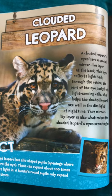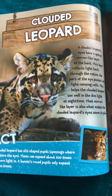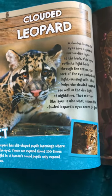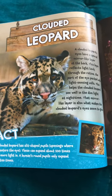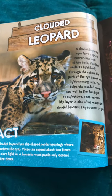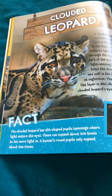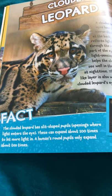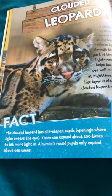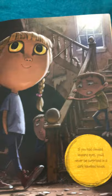Clouded leopard. A clouded leopard's eyes have a special mirror-like layer at the back. This layer reflects light back through the retina, the part of the eye packed with light-sensing cells. This helps a clouded leopard see well in the dim light at nighttime. That mirror-like layer is also what makes the clouded leopard's eyes seem to glow. The clouded leopard has slit-shaped pupils — openings where light enters the eye. These can expand about 100 times to let more light in. A human's round pupils only expand about 10 times. If you had clouded leopard eyes, you'd never be surprised in a dark, haunted house.